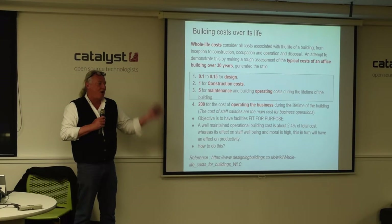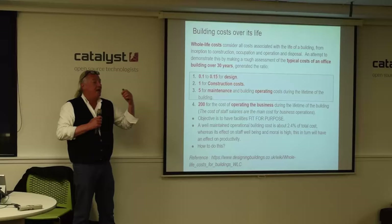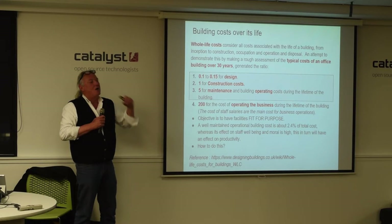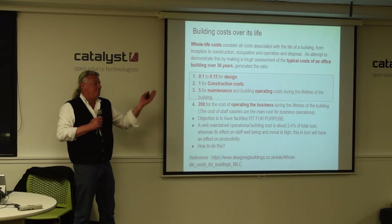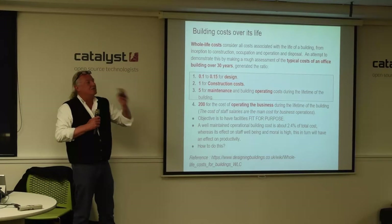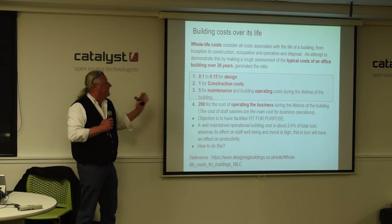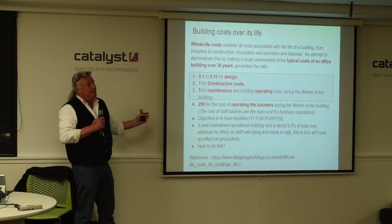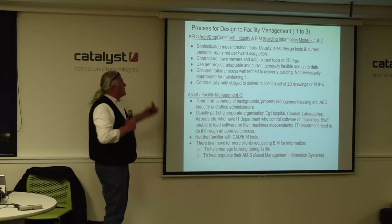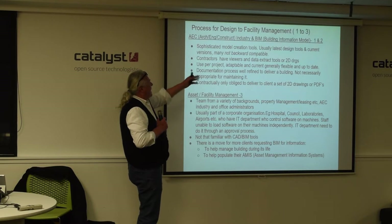A lot of it is done in a reactive way rather than a proactive way, and costs are creeping up. People are starting to say why don't we go proactive rather than reactive? The aircraft industry, the flying industry, pharmaceuticals, a lot of high-tech places use proactive maintenance all the time, and it's slowly creeping into other areas.